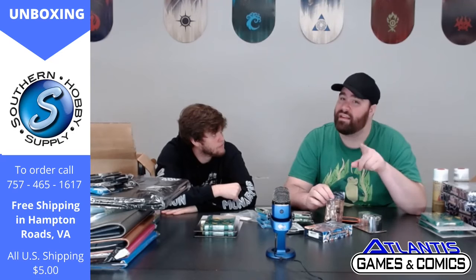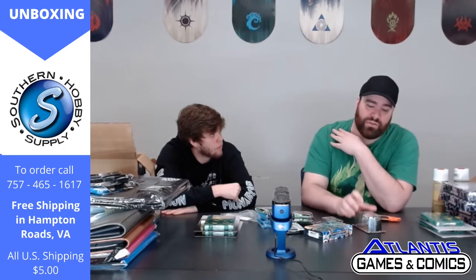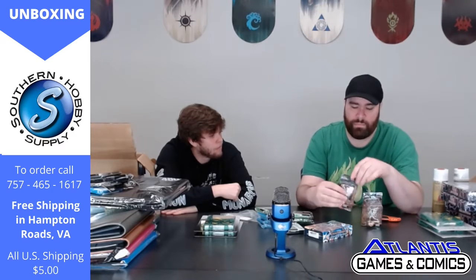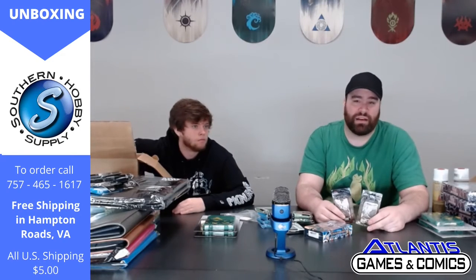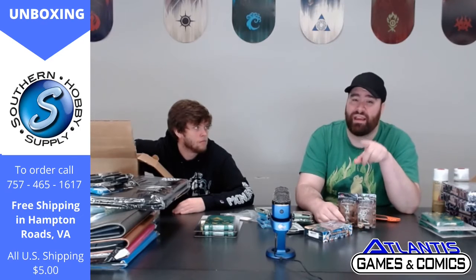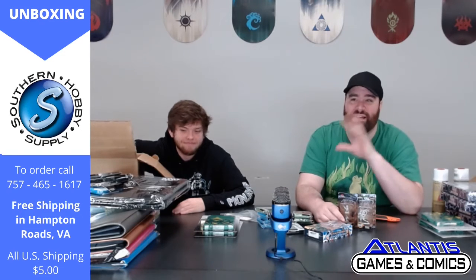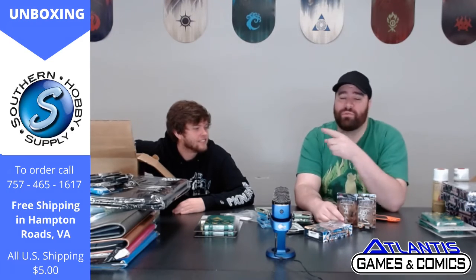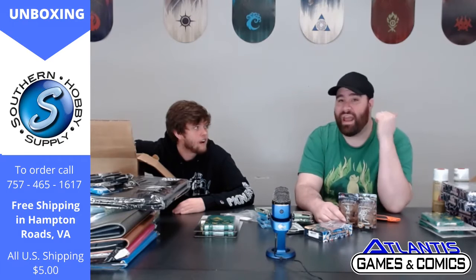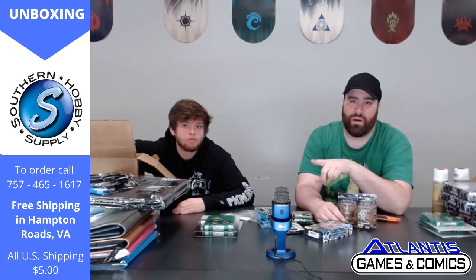WizKids minis — Wave 11 is coming out very soon, I think it's next week. I'm really excited to show you guys the Wave 11 Nolzur's and Pathfinder WizKids minis. We're really excited every time a new wave comes out just to see what kind of cool stuff they have. The young red dragons are in the next set — I've already seen them, we already have them because we signed up to do a painting competition for it. Unfortunately that's not happening now, but we do have some cool stuff planned for those. The red dragons are awesome looking, and that's just one of the various ones. We're going to show them all off in a later video.